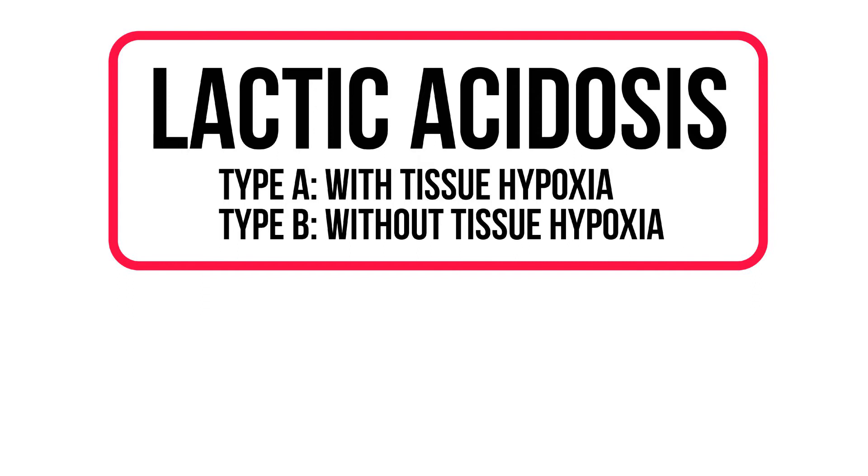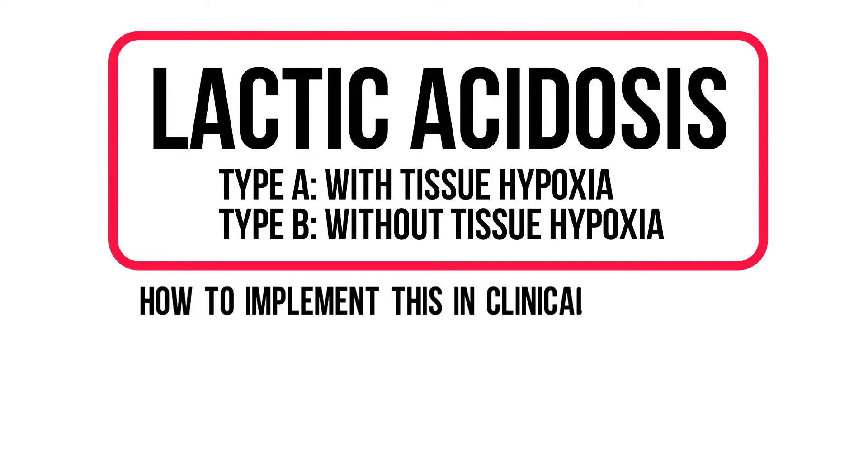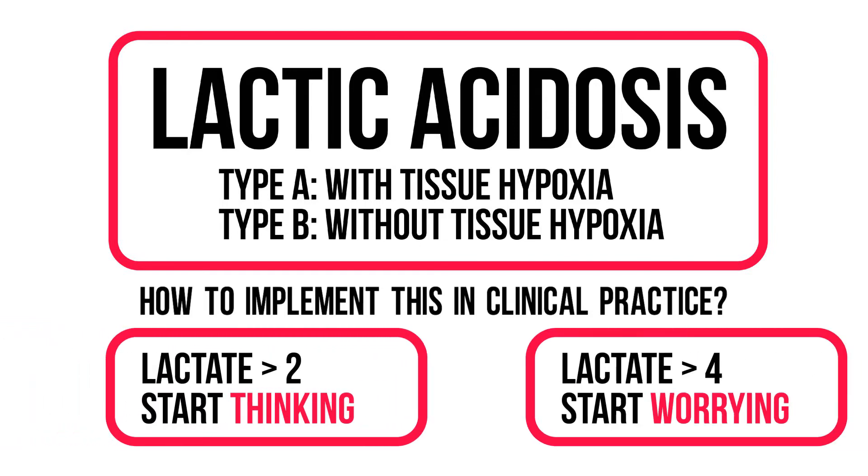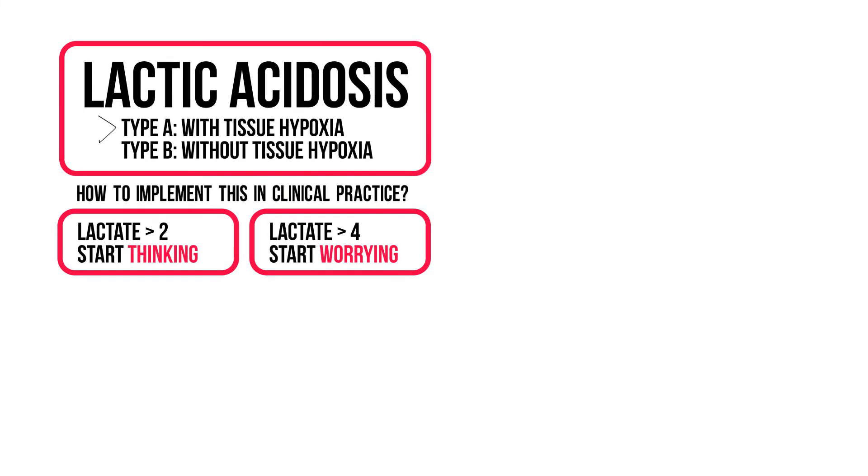Now you know the causes. So how do we implement this in clinical practice? Normal lactate levels are between 0 and 1 millimoles per liter. Remember the following: when lactate is above 2, start thinking; when lactate is above 4, start worrying. Your main focus should be on figuring out if this lactate could be caused by tissue hypoxia. When in doubt, act as if it is.